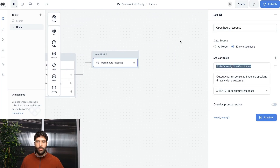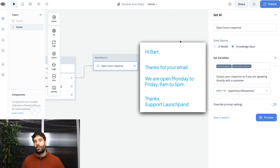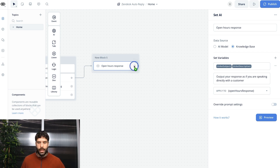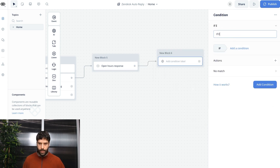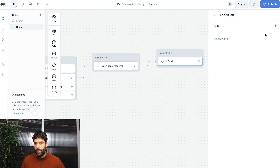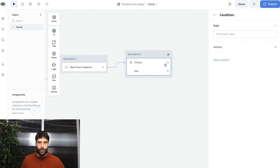The final thing we're going to do here is filter out by ticket channel, because a response for email will be different to a response for SMS. An email response will be a bit more formal, with a greeting, the email body, and an agent signature, whereas an SMS might be short and snappy. Let's introduce a condition step: condition one is 'if email', with ticket channel equal to 'email'. This way we only generate responses for the email channel.